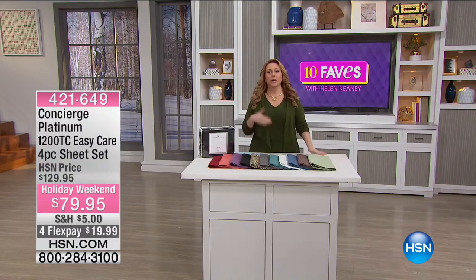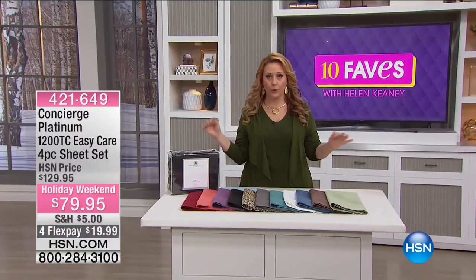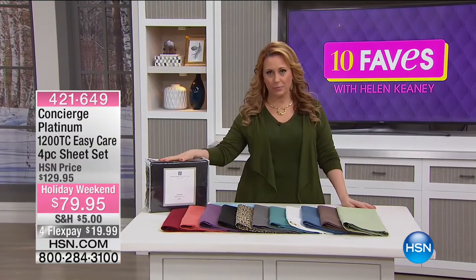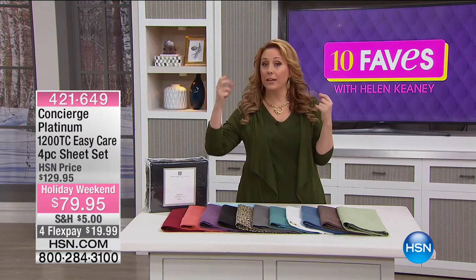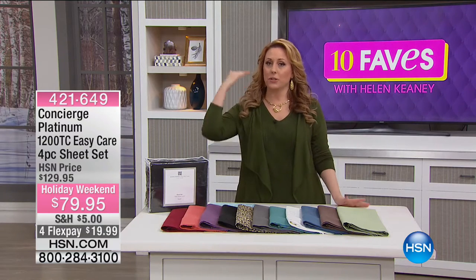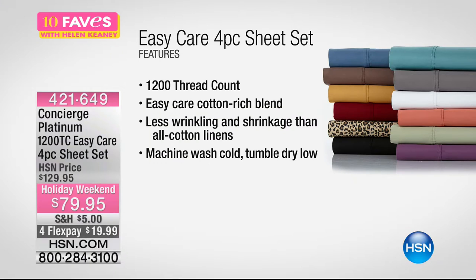Our today's special is from Concierge Collection, our own in-house brand of basics for bedding. HSN is celebrating their 40th anniversary this summer, and Concierge Collection has added some premium items. This is the best — the Platinum Collection 1200 Thread Count Easy Care Cotton Rich Blend. The exact breakdown is 55% cotton and 45% poly, so there's less wrinkling and shrinkage than other cotton linens. Machine wash cold, tumble dry low.